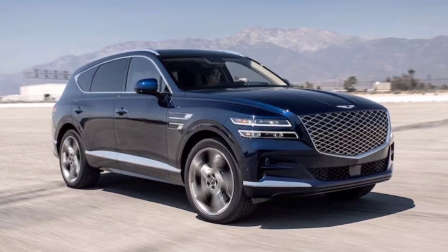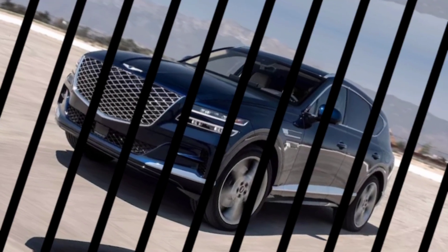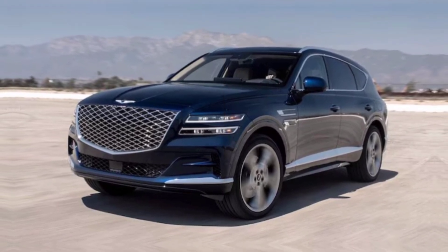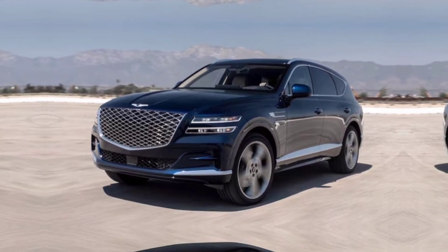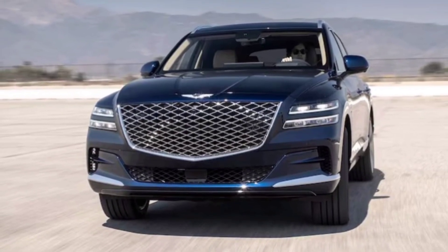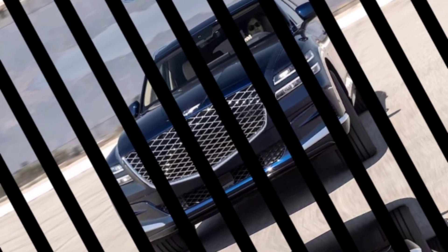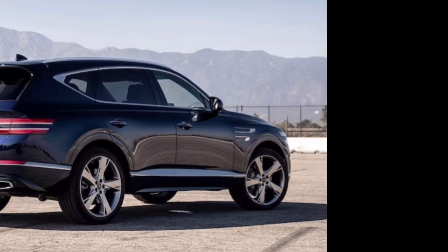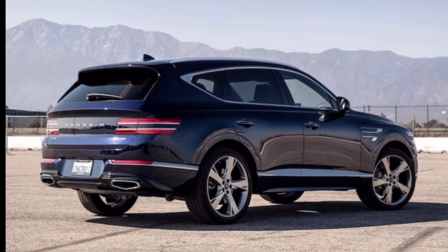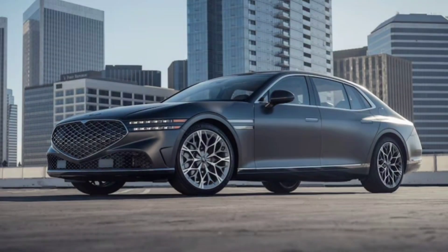Exterior. The GV80's design is simply stunning. It's got this athletic yet sophisticated presence, with sharp lines and a wide stance that exudes confidence. The signature crest grille and twin headlights give it a unique identity, while the long, flowing roofline adds a touch of elegance. But the beauty goes beyond aesthetics — the GV80 is aerodynamically sculpted, reducing drag and improving fuel efficiency. Every detail, from the flush door handles to the integrated taillights, is meticulously crafted for both form and function.